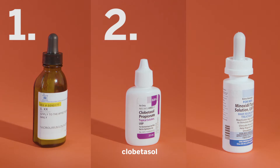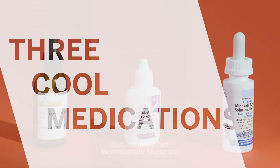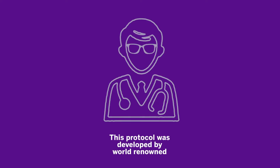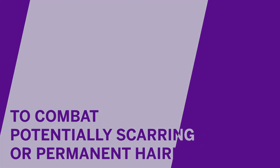TCM stands for tacrolimus, clobetazole, and minoxidil — three cool medications. This protocol was developed by world-renowned dermatologist Dr. Jerry Shapiro, the director of hair and scalp disorders at NYU Langone Health, to combat potentially scarring or permanent hair loss.